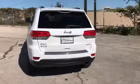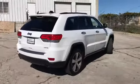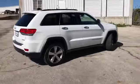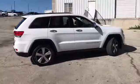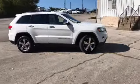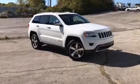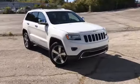That concludes our walk-around video of this 2015 Jeep Grand Cherokee Limited. Randy Kernow Buick GMC is located at 7707 State Avenue in Kansas City, Kansas. Our phone number is 913-334-1166. Hours of operation are 9 in the morning until 8 in the evening Monday through Saturday.